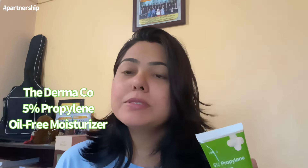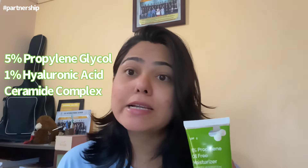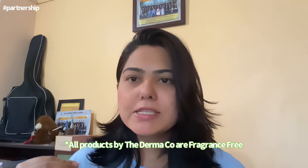This has 5% propylene glycol, 1% hyaluronic acid, and a ceramide complex that provides deep hydration and keeps our skin hydrated for almost 48 hours. It is a very lightweight and calming formula, completely fragrance-free, just like any other product from The Dermaco, so it is amazing for sensitive skin.